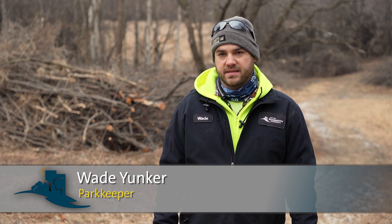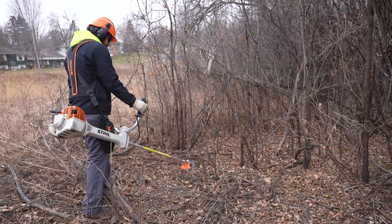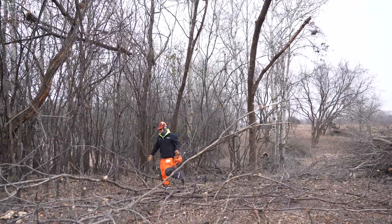The issue with buckthorn is it grows so fast and so dense that underneath it, it kind of shades out all the ground cover, so there's no ground cover underneath it — it's all bare dirt, nothing can really grow. The goal when we remove it is to bring some more light back to the ground and get a ground cover.